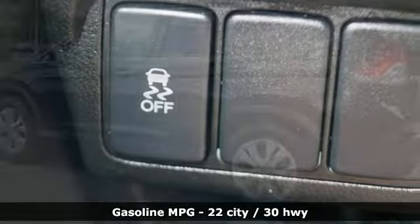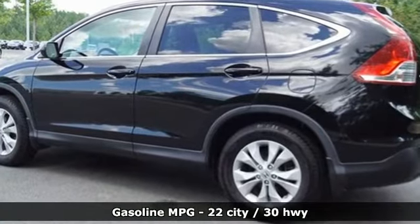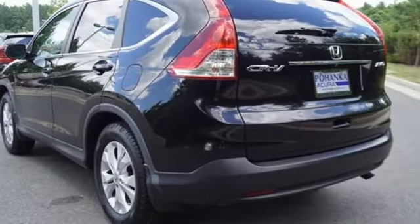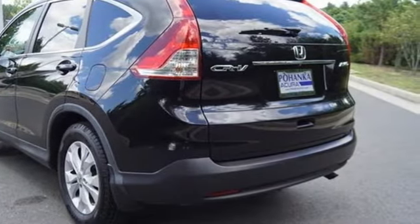Automatic transmission, front heated leather bucket seats, AM-FM satellite radio, dual zone climate control, wireless phone connectivity.